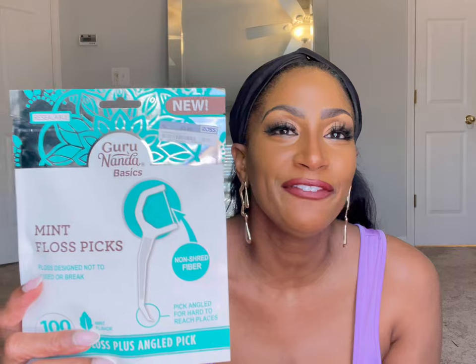The next thing I picked up in Ross was some backup Guru Nanda. If you are a TikTok girly you know about Guru Nanda oil pulling — I have it, I love it, I've bought the mouthwash, I've bought everything. When I was in Ross I found these Guru Nanda mint floss picks for only $2.99, and you can't beat that price. Now let me be clear — all Rosses are not created equal. I'm in Atlanta, Georgia, and I go to what I'd call an upscale Ross.